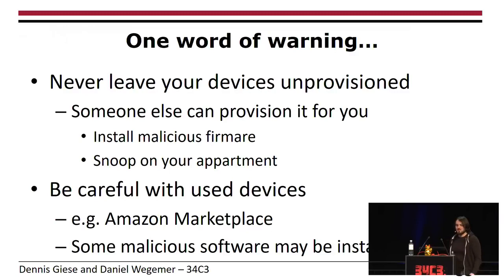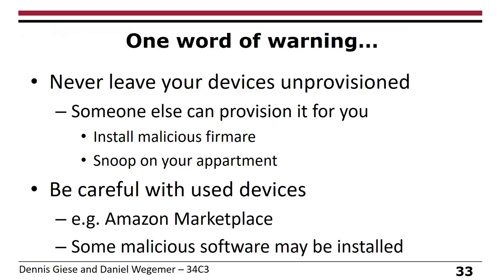Two words of warning. First: never leave your devices unprovisioned. Some people, including a professor, thought they don't trust the cloud so they simply don't connect the vacuum to Wi-Fi. That's a bad idea because the vacuum has an open Wi-Fi access point, so someone else can provision it for you and install malicious firmware or snoop your apartment. Always provision your device. Second: be very careful with used devices — bad actors could order devices, modify them, and return them.